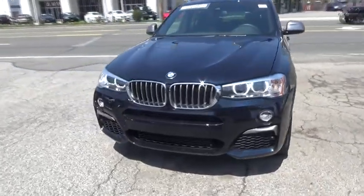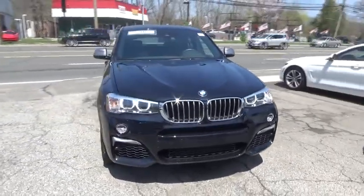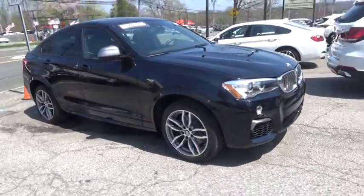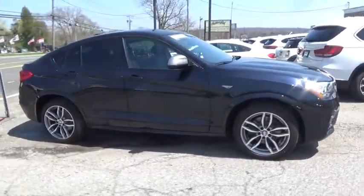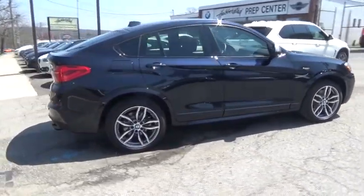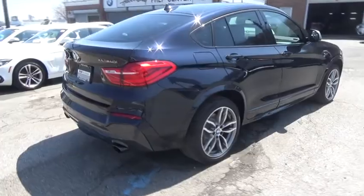The 2018 BMW X4. The BMW X4 provides excellent handling and comes standard with all-wheel drive. The X4 has an attractive interior which is outfitted with extremely high-end materials. This vehicle has less than 9,000 miles.